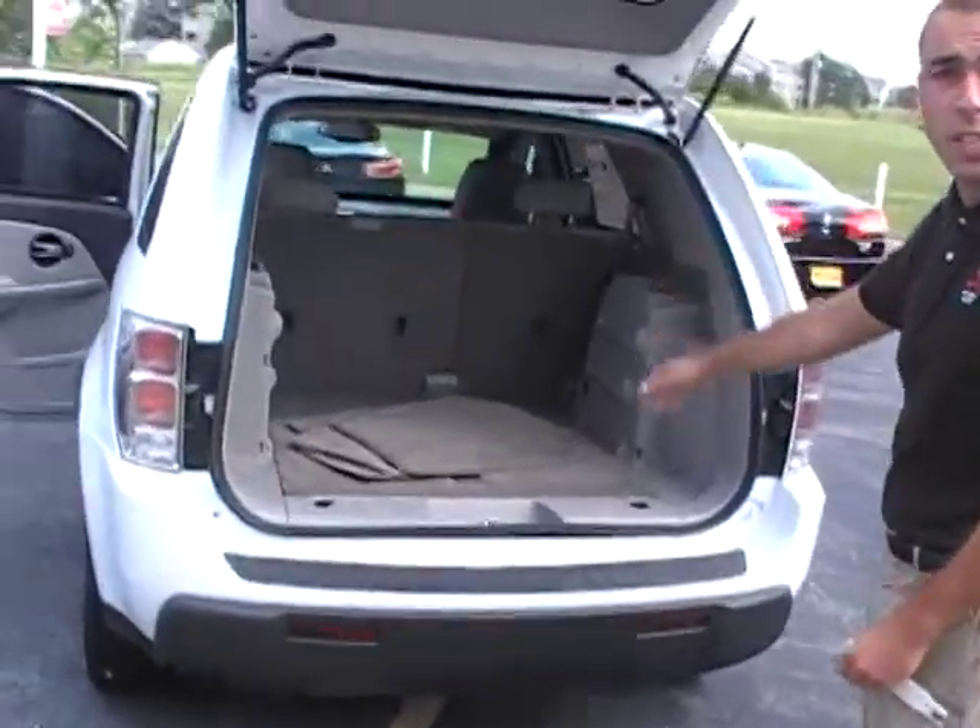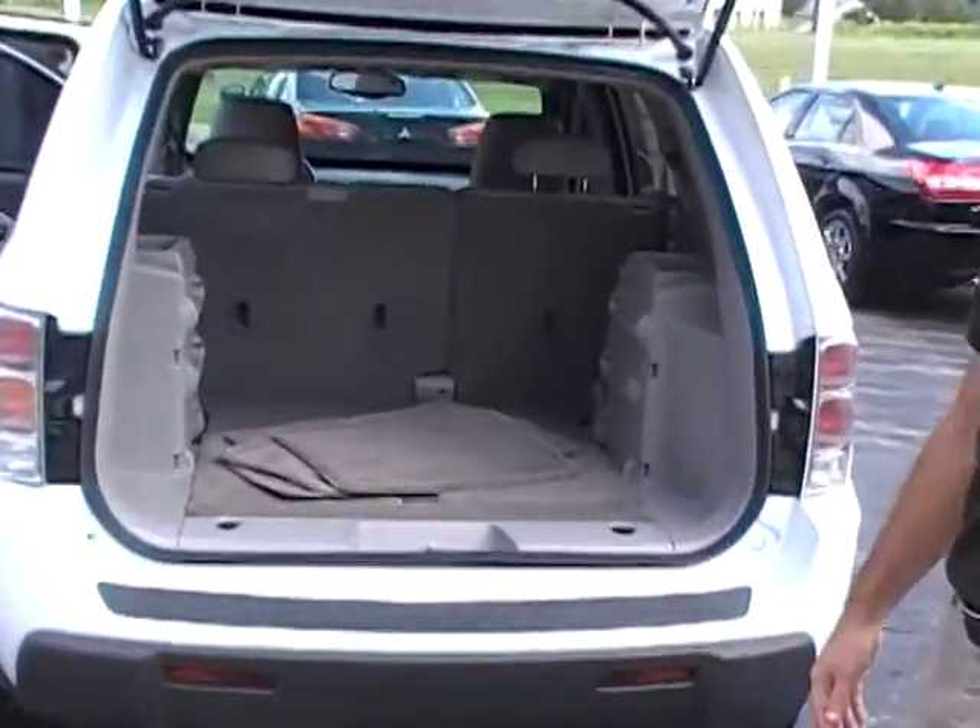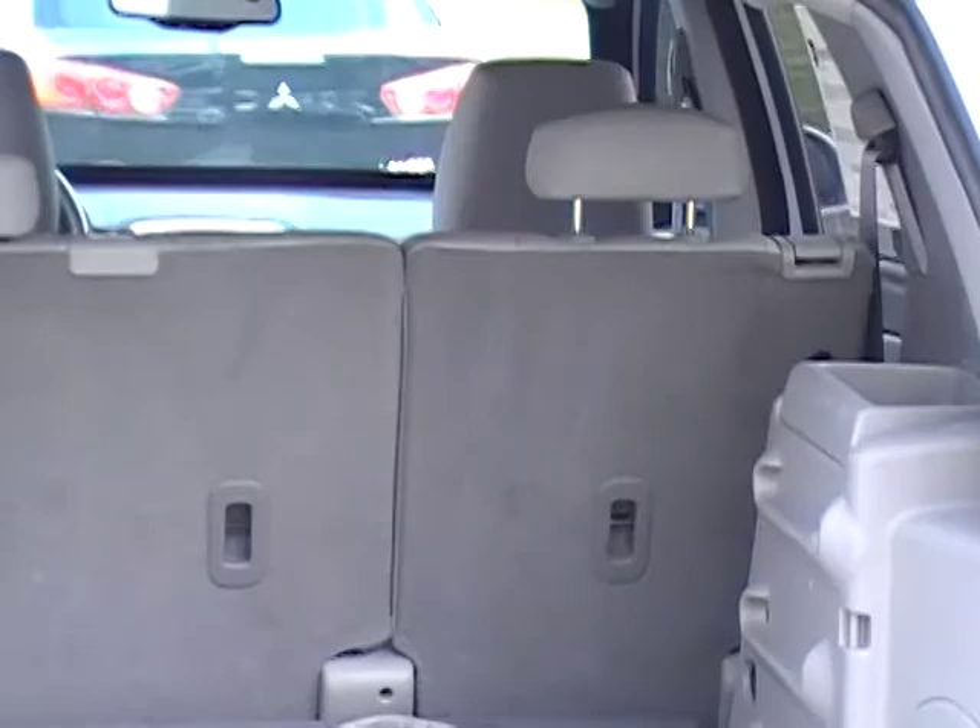Plenty of room in the trunk, especially when the back seat folds down — we have all the space in the back.